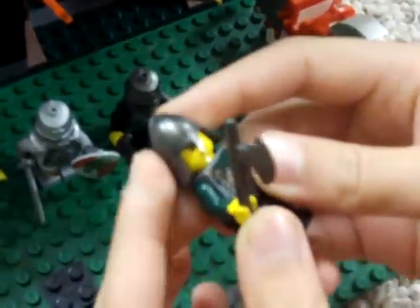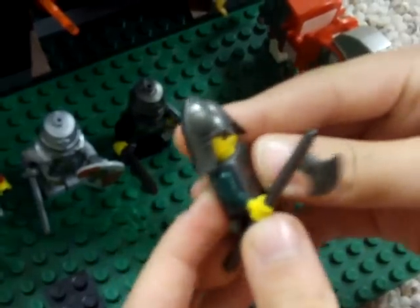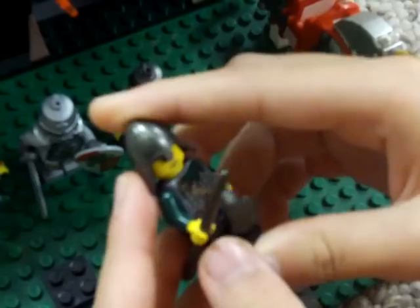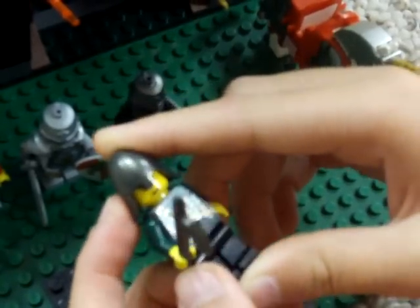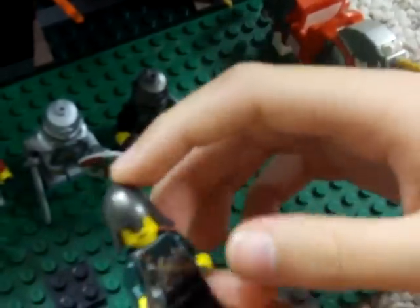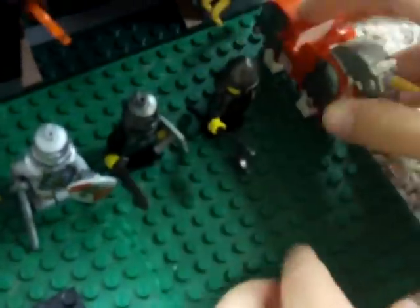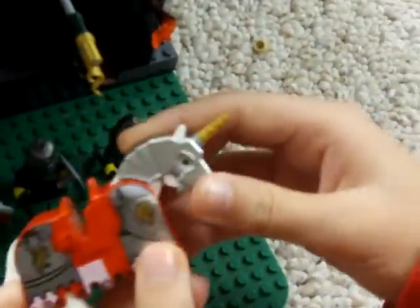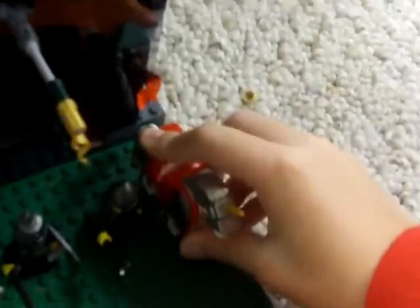This other guy has the same helmet but darker, a regular face, and a cool body. The horse has armor and a unicorn horn, kind of.